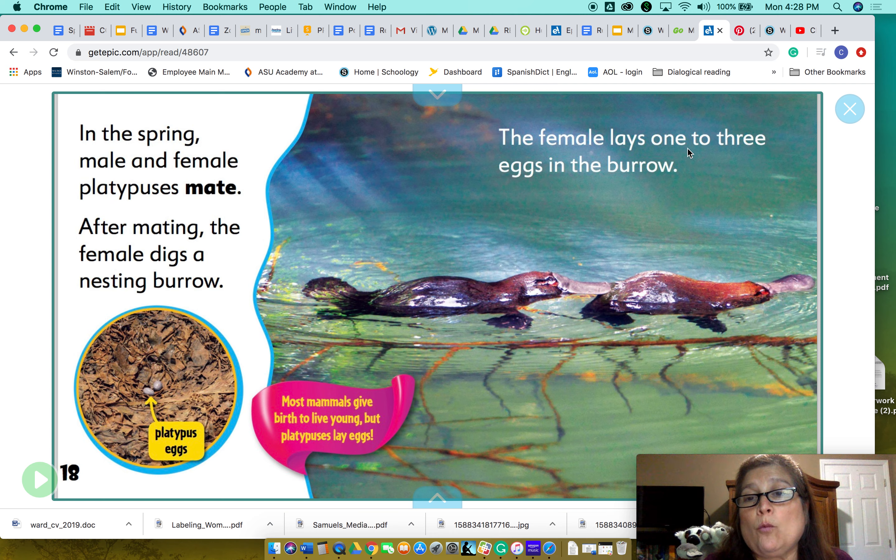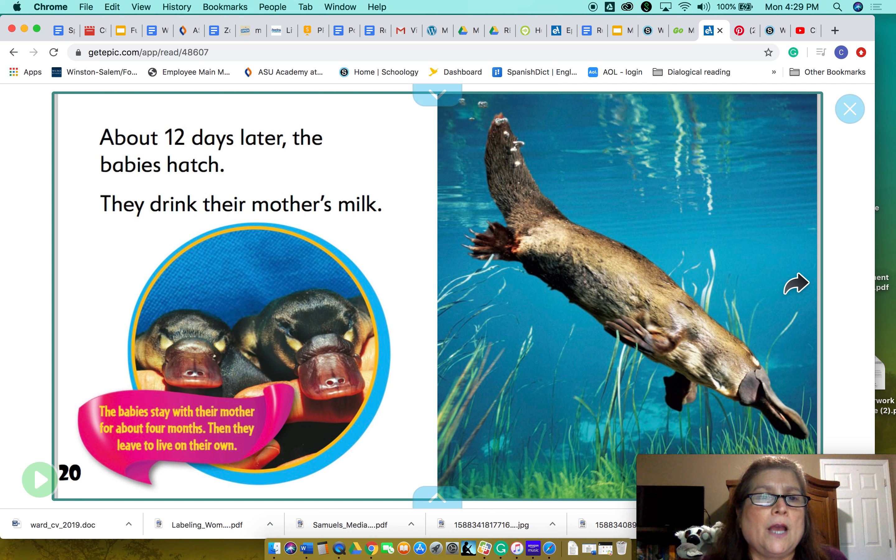The female lays one to three eggs in the burrow. Now we know that mammals don't usually lay eggs, but platypuses do lay eggs and they're still mammals — they have fur and they give milk to their babies too. About 12 days later the babies hatch. They drink their mother's milk.